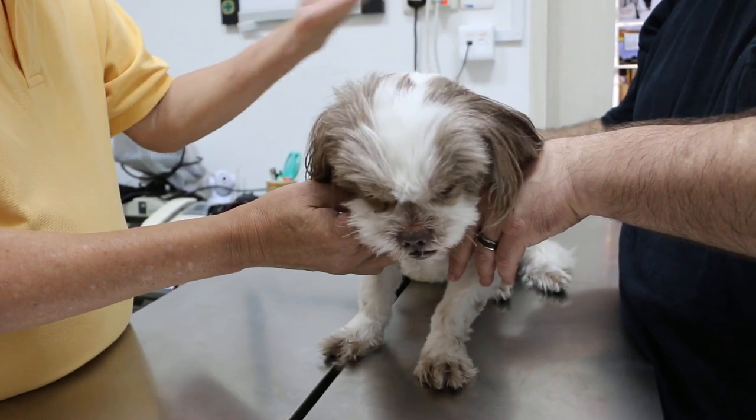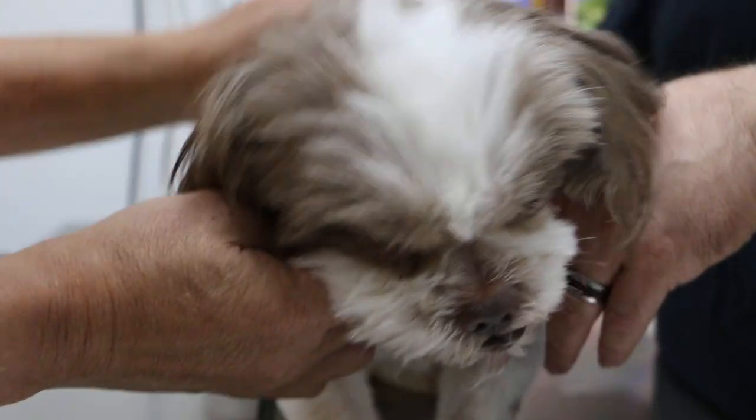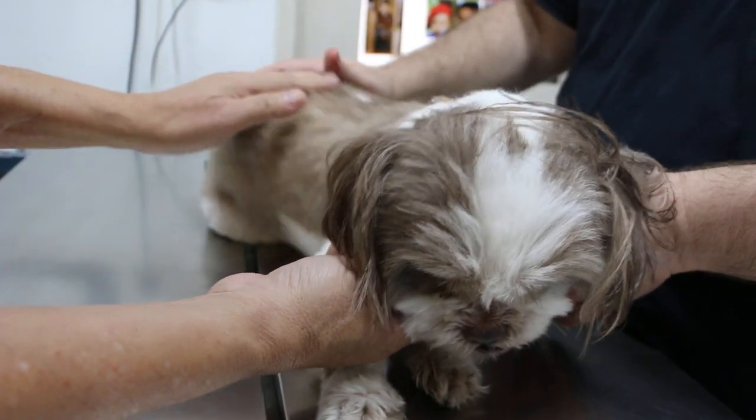The thing is you will see the dog every day trying to rub the eye — every day. So the best option is to remove it because it's painful. He can't sleep, he doesn't feel good. He's a bit thin also.